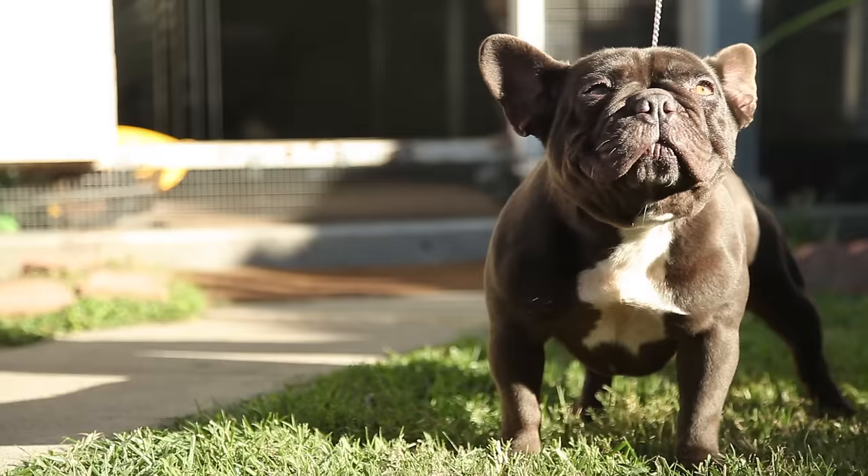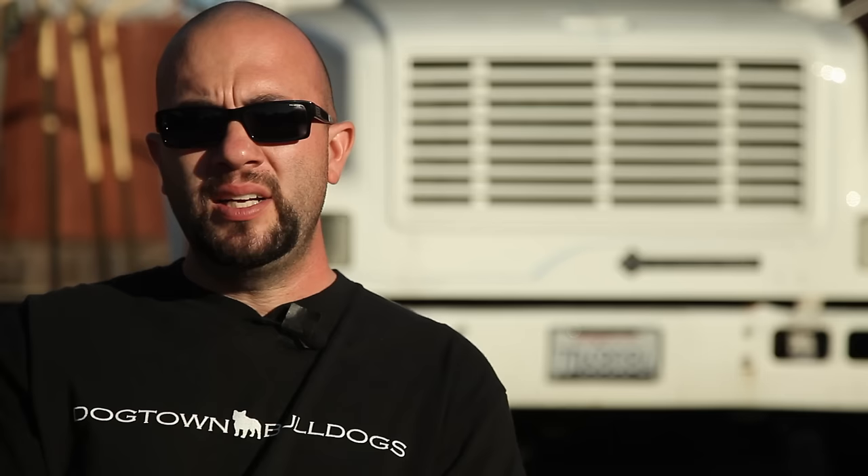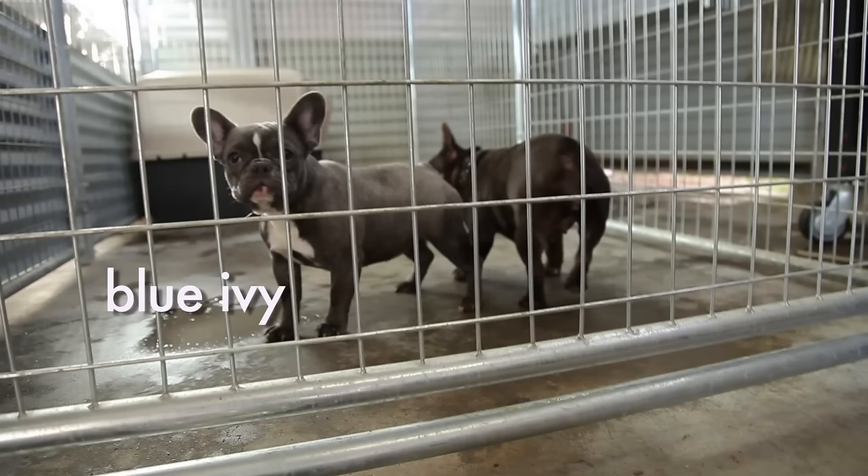Dulce came from the same woman that we got Boomer from. Dulce is a chocolate — a solid chocolate with no brindle, all new blood. Nobody has her blood out here. She's a solid, solid female — muscular, short back, no neck, pudgy face. Not as pudgy as I'd like, but pudgier than most that I've seen. In my eyes, she's probably one of the top two chocolate females out there.